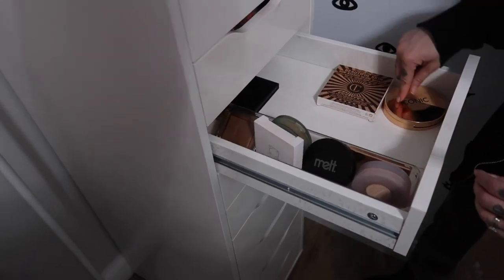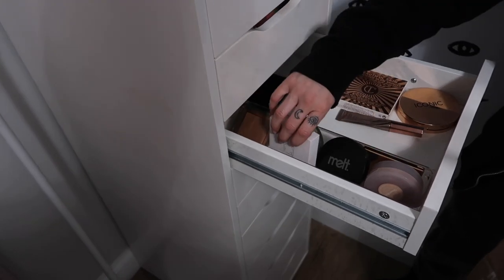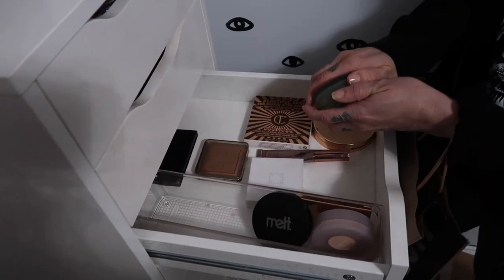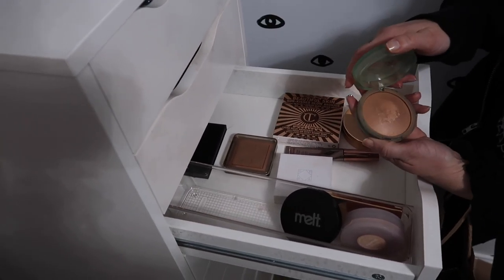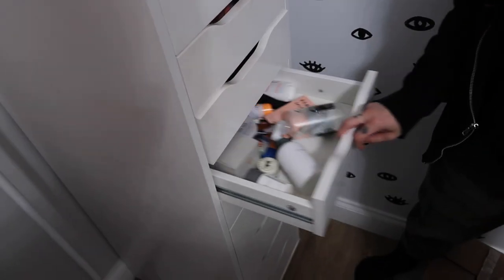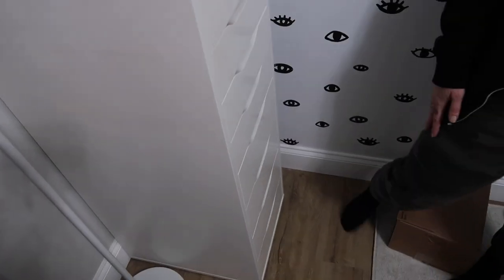We've got these six powders — you want this one? Okay, so we're going Kosis. That is it.